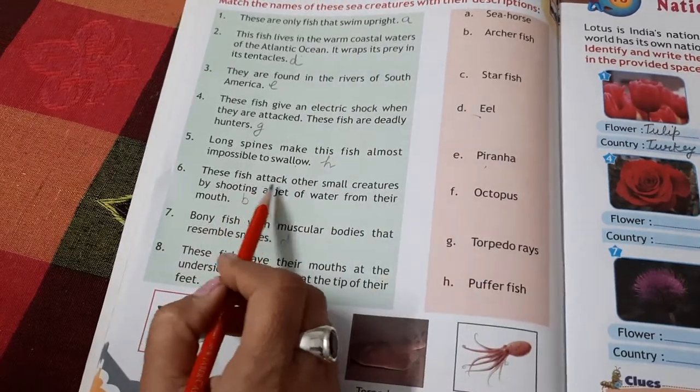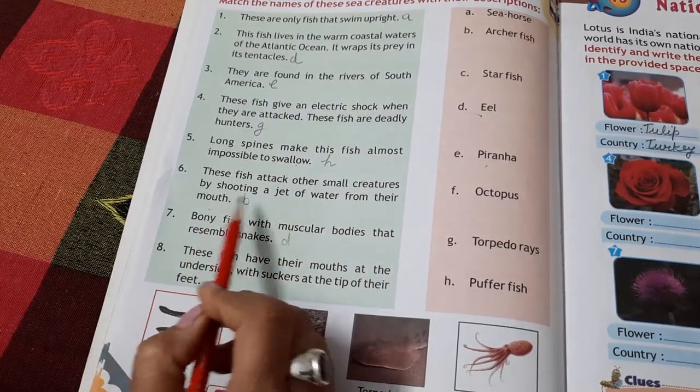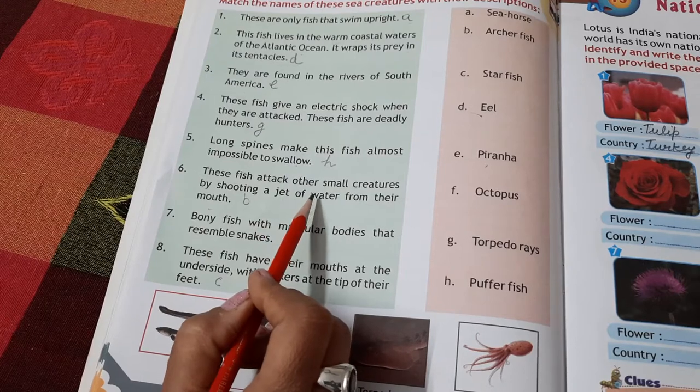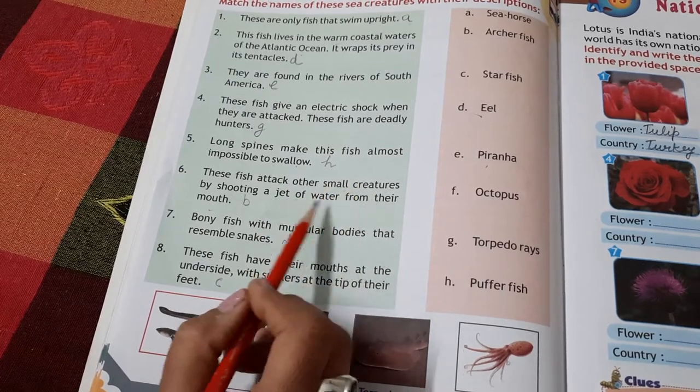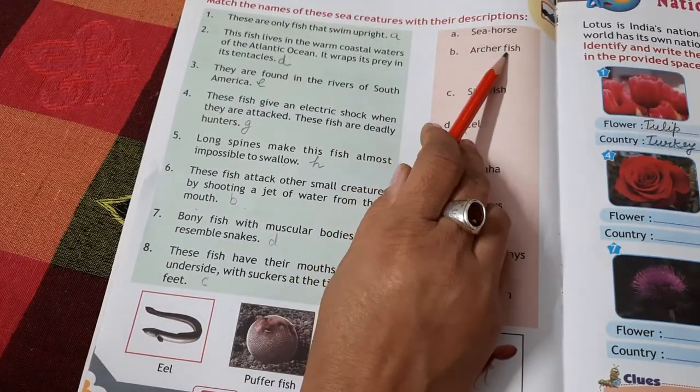These fish attack other small creatures by shooting a jet of water from their mouth. This fish is called the Archer Fish.